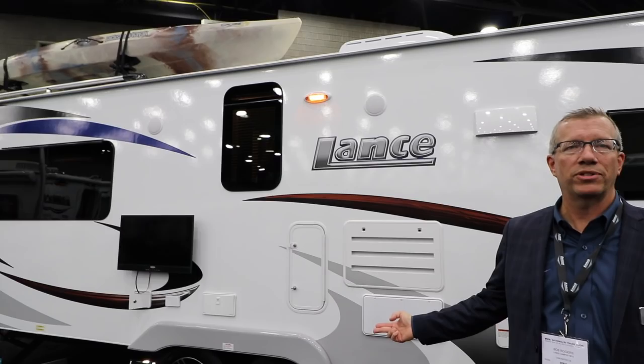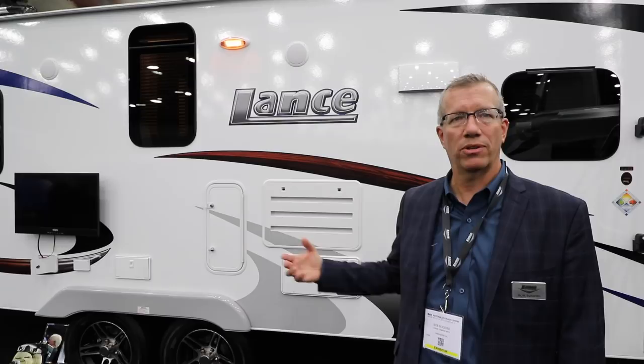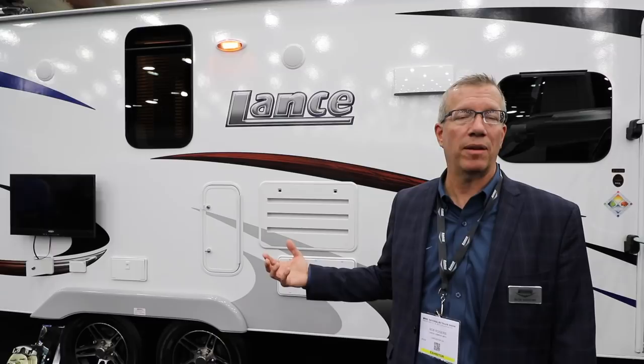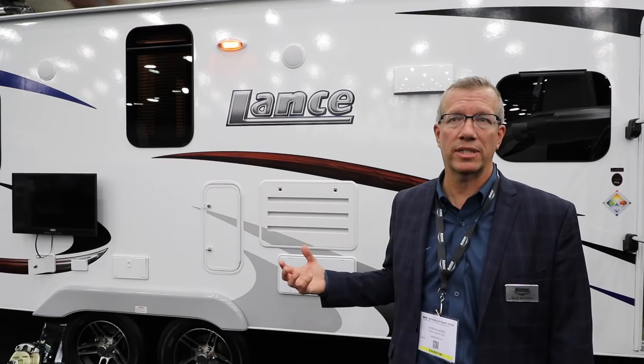Another really cool feature is our brakes — we're going to offer disc brakes as an option. Traditionally, disc brakes are reserved for large fifth wheels and toy haulers, so we're one of the first, if not the first, ultralight travel trailers to offer disc brakes as an option. The stopping power is improved about 35% compared to traditional drum brakes, which is really cool. Our customers tend to be very technical, engineer-type people who are very interested in technology, innovation, and safety, so we're excited about that.